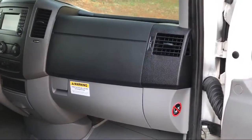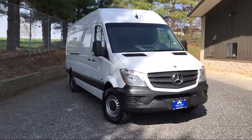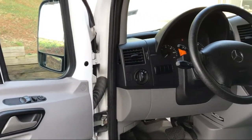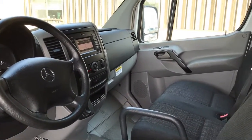It comes equipped with tire pressure monitoring system, Bluetooth smartphone integration, brake assist and hill hold control, anti-lock braking, two 12-volt DC power outlets, LED brake lights, power door locks, clear coat paint, traction control, ABS and driveline, light tinted glass, and much more.